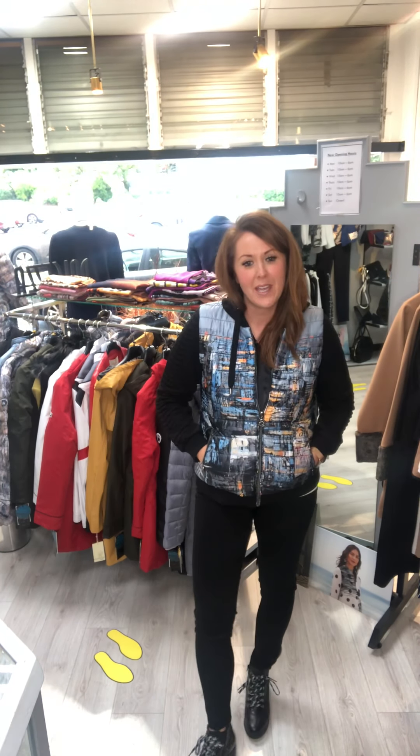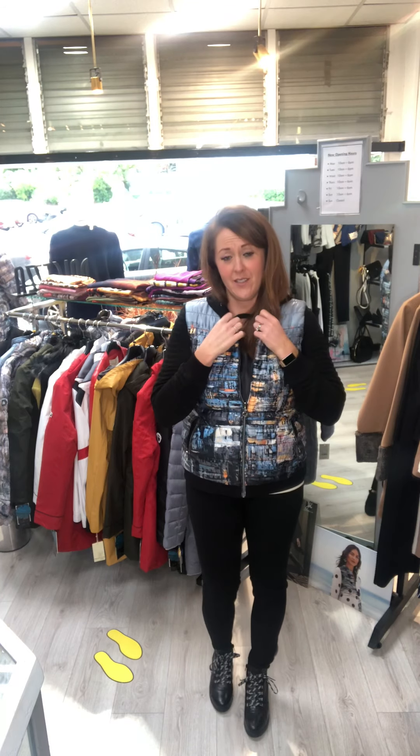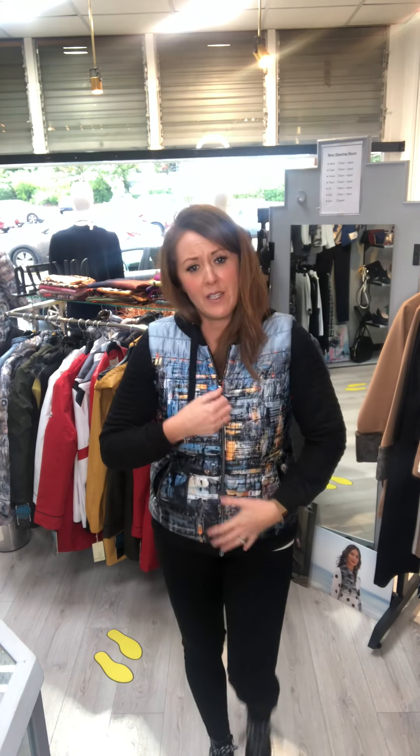Hi everyone, I've got some coats to show you — from casual coats, like the one I'm wearing, to rainproof ones. I got saturated today on the school run, so with our ever-changing weather and it getting much cooler, we definitely need to be thinking about our autumn coats and jackets.